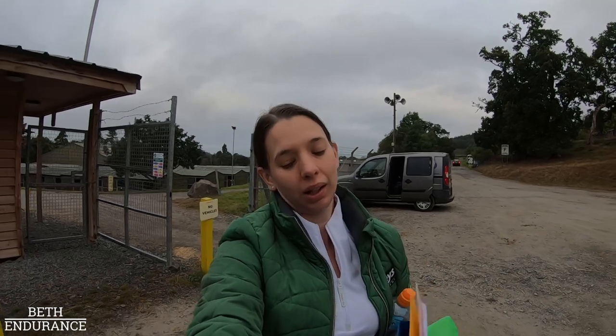I'm going to hand you over to my crew: Dan, mum, and dad. Will unfortunately isn't here - he's taking his girlfriend to uni, she's doing a masters. They're going to chat you through packing a crew car, take you through the crew points, and how they set up a crew point and things like that.